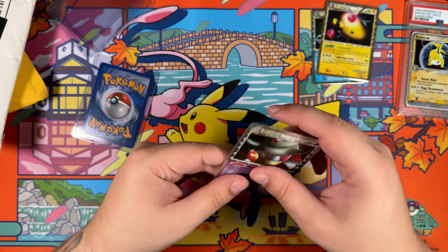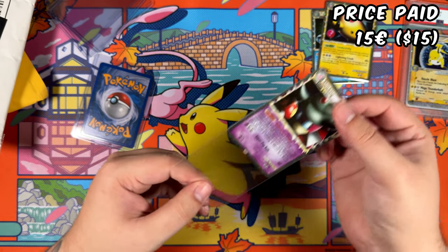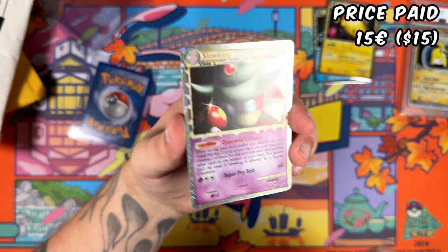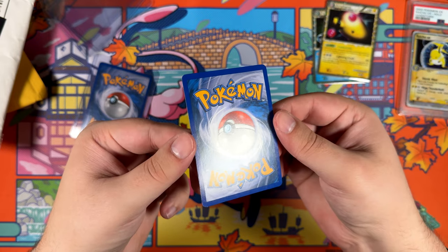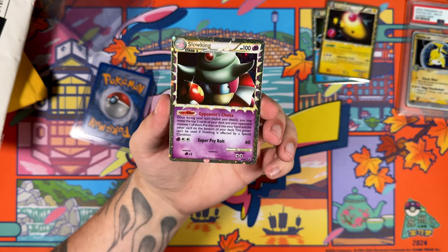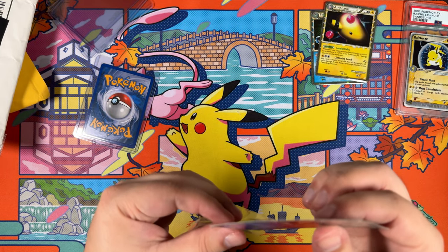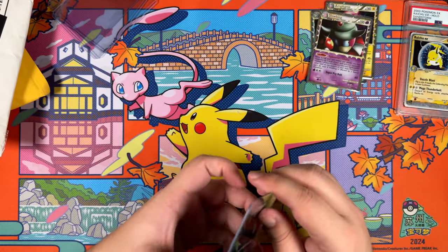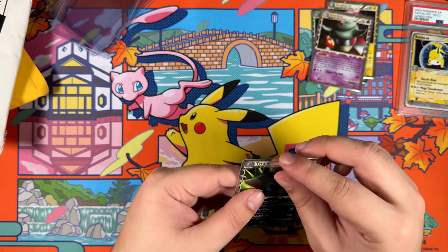There we are — the Slowking. For this Slowking I paid 15 euros, just like with the Feraligatr. And yeah, see this one? This one looks really, really clean — super clean. Very nice. Man, I really like these Prime cards. I only have the Mew Prime in my binder, but now I have four more.